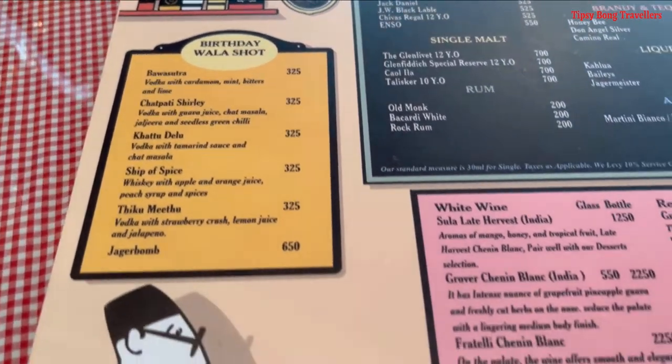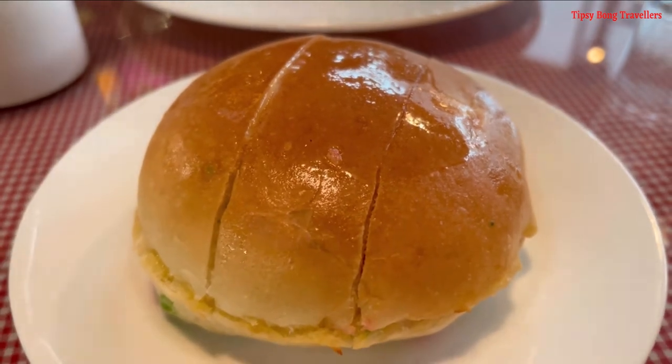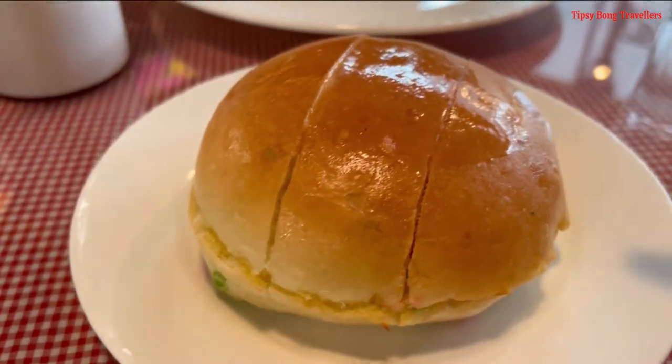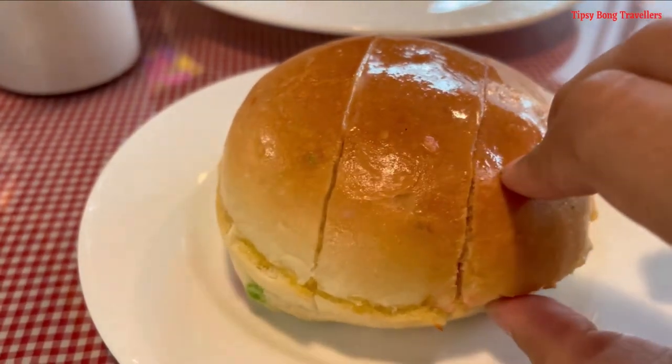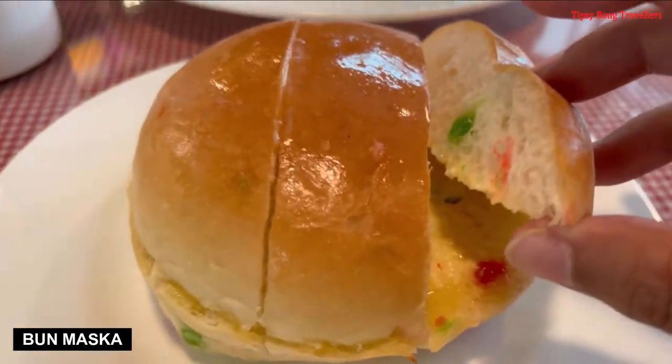So going through the menu, we first tried their famous bun maska — basically yeh bread and butter hai, but it may sound simple but it is totally phenomenal. Do try it, guys!